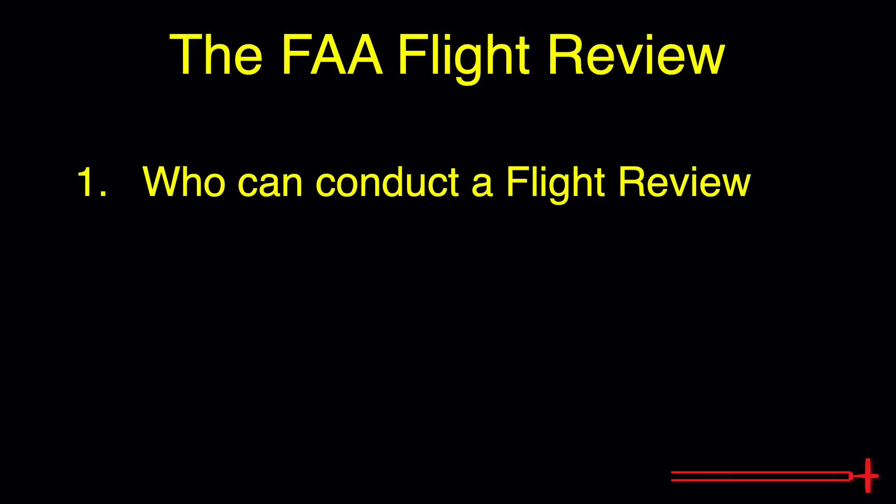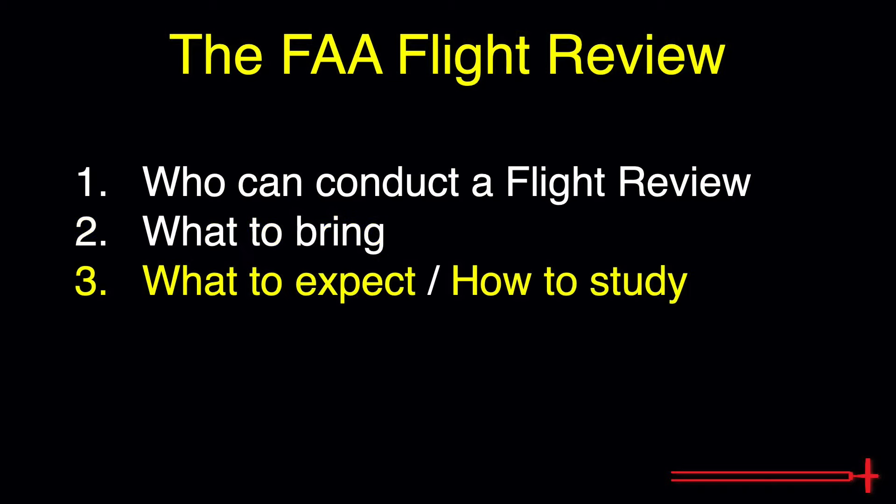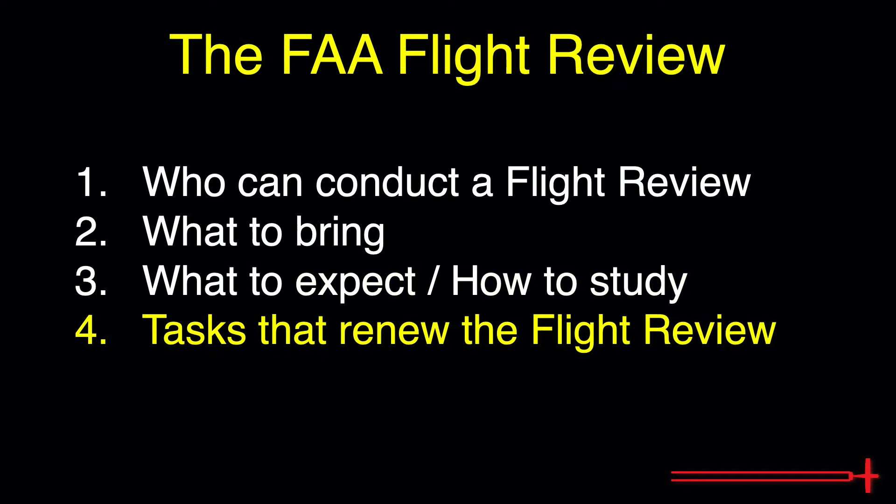We'll discuss the following topics: who can conduct a flight review, what items to bring with you to the flight review, what topics you can expect to cover, how to study, and tasks that can be completed in lieu of the flight review.